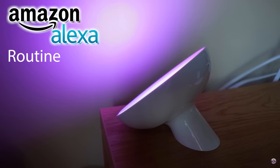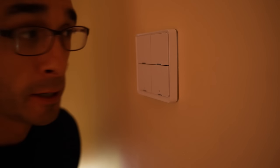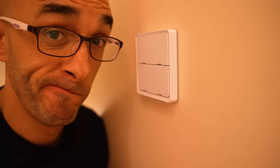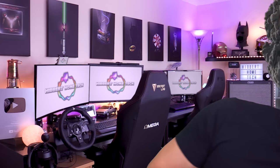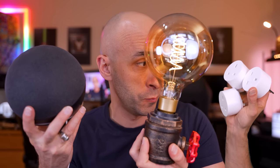Before we even start, this thing can trigger Alexa routines. If over time you've bought yourself an Amazon Echo and some Wi-Fi smart bulbs and some Wi-Fi plug sockets, then you've probably realised that things start to get a little bit HAL 9000.